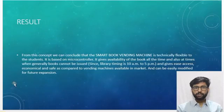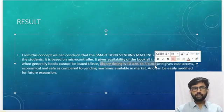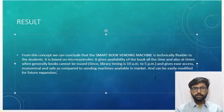From this concept, we can conclude that the smart library machine is technically flexible for students. It gives availability of books at all times, including when books cannot normally be issued, and provides easy access. It is economical and safe compared to vending machines available in the market. Thank you.